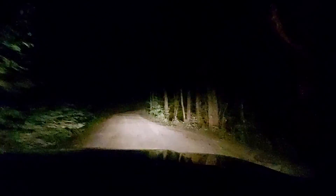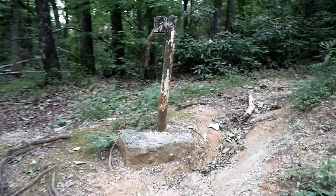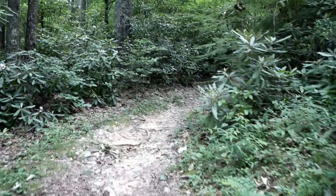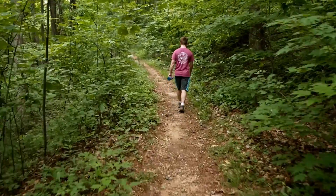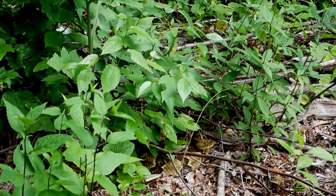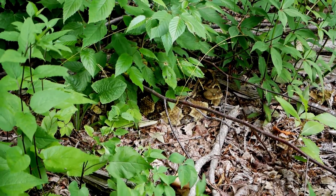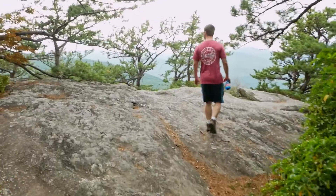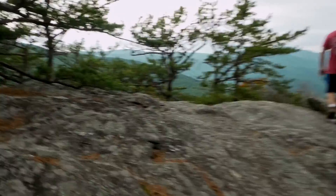We conveniently slept right next to the trailhead of our next planned hike, so we simply rolled out of bed the next morning and hiked the Little Lost Cove's Cliff Trail. This 1.5-mile hike has some elevation gain and a couple of significant slopes to go up, but it's overall fairly easy. Be warned, there are rattlesnakes along this trail, as we had this little guy greet us along the way. Luckily, he let us past with no issues. You're rewarded with some amazing views along the way, with two different cliff viewing points. Overall, this was a fairly short and easy hike with high reward.